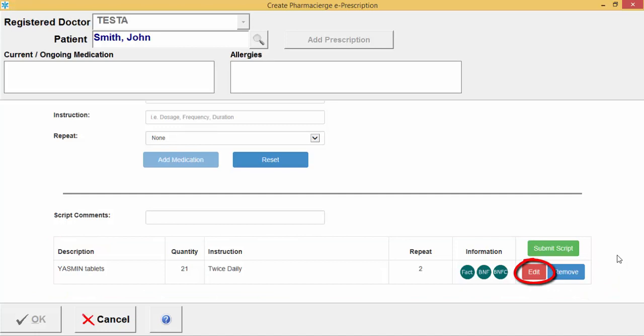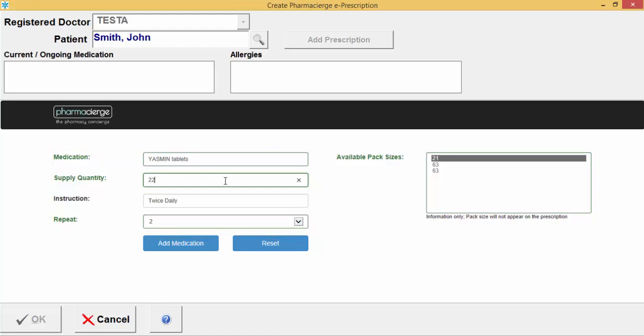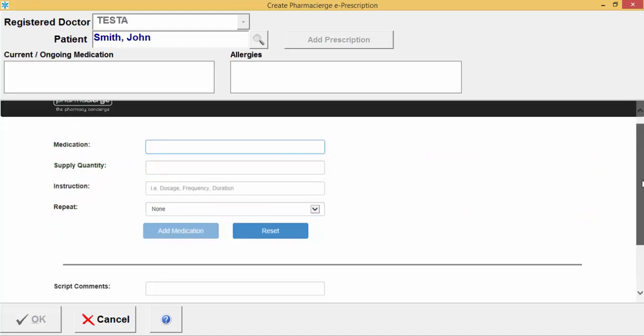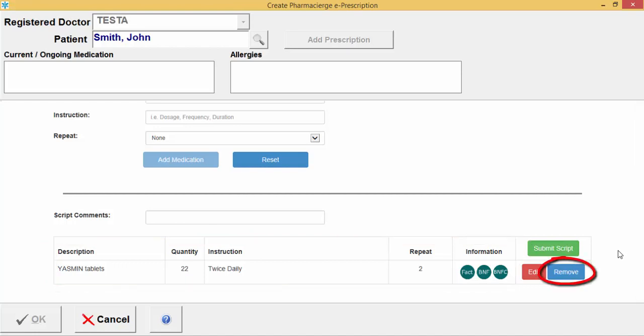If the quantity is wrong or you need to change anything, click the Edit option, make the necessary changes, then click Add Medication again and scroll down to see the updates. If you want to remove a drug from the list, click the Remove option.